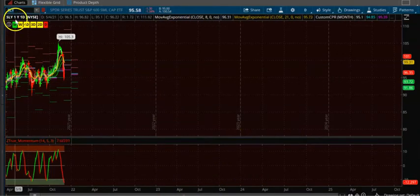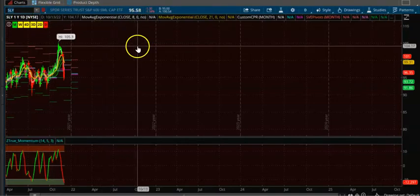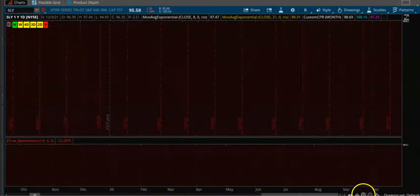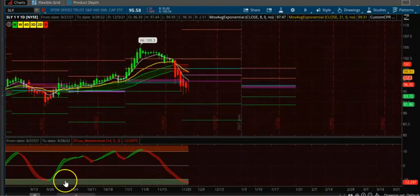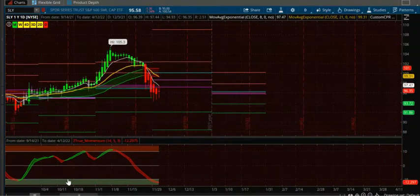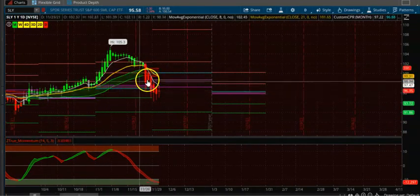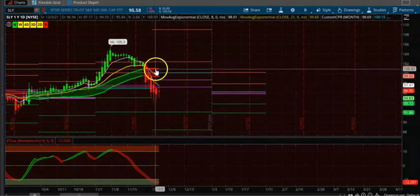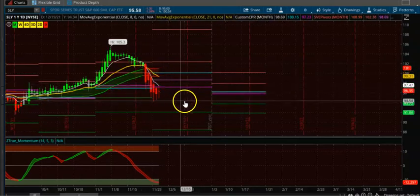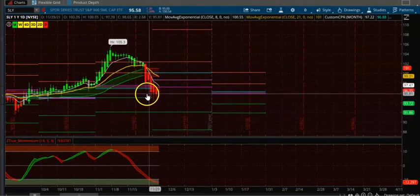The first one is XLY, SPDR Series Trust SP 600 Small Cap. On this monthly time frame, there are three up-trending CPRs but the candles are breaking down. This is not a valid trade — you cannot take this one.